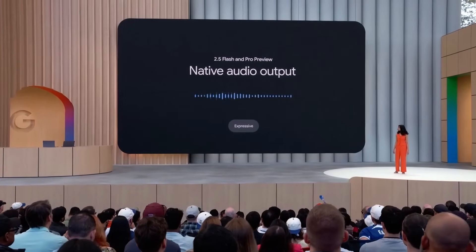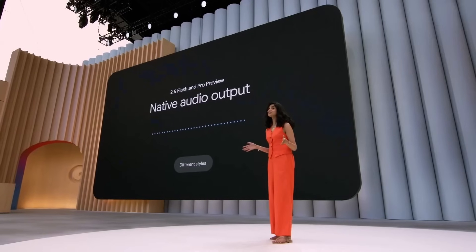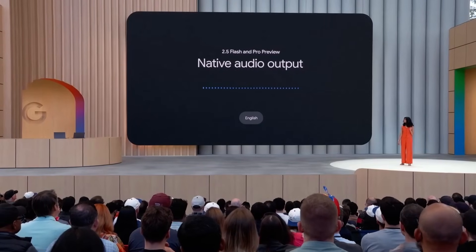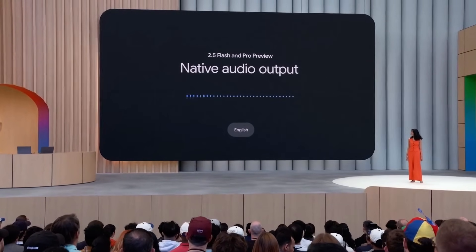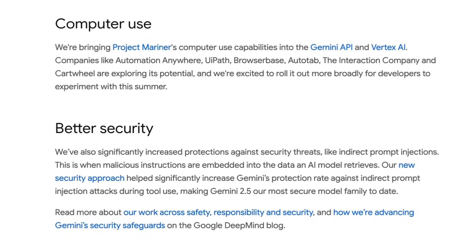On top of these, they also announced a bunch of improvements for the Live API and native audio output. A lot of the ability people liked in NotebookLM — the two-voice podcast format — is now incorporated into the Live API, which I've referred to as the bidirectional API. On top of the audio, they're also working to bring computer use to this, using the latest Gemini models.